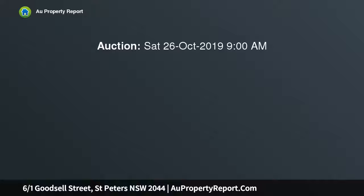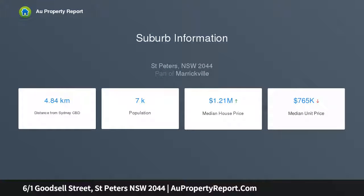With its split-level layout and modern design, this apartment puts you on the edge of a city-village hotspot with secure parking. It's so convenient — you can see the end of King Street from your windows.